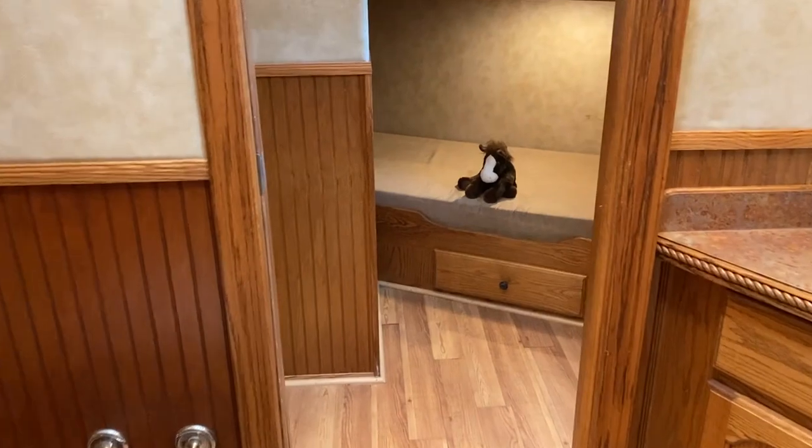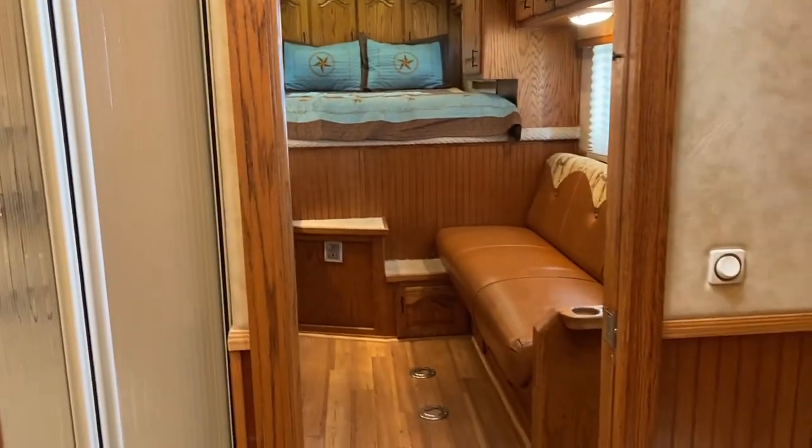As far as short wall, this is probably considered about a 17-foot because you've got this extra room back here.